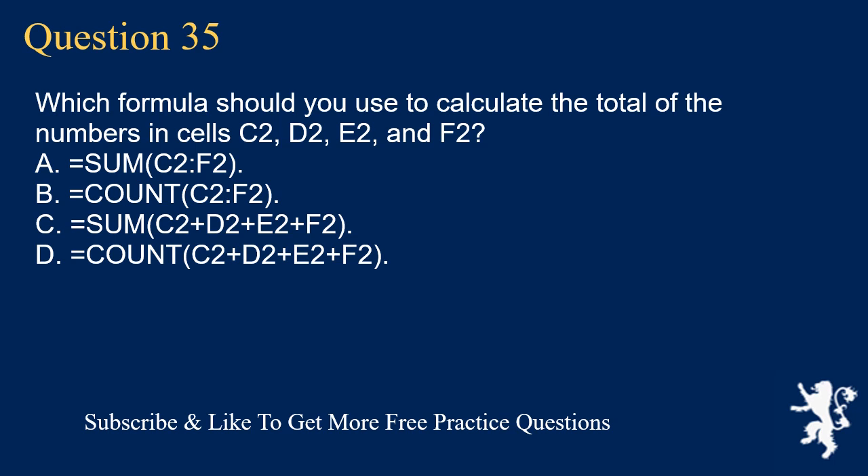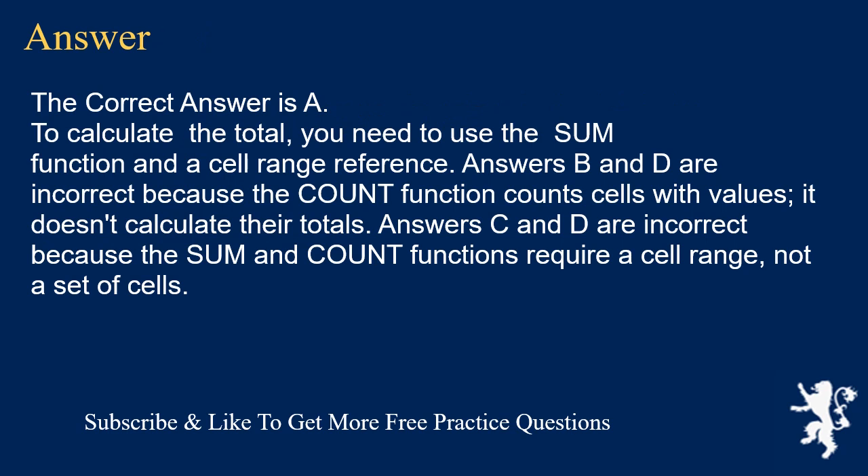Question 35. Which formula should you use to calculate the total of the numbers in cells C2, D2, E2, and F2? A. =SUM(C2:F2). B. =COUNT(C2:F2). C. =SUM(C2+D2+E2+F2). D. =COUNT(C2+D2+E2+F2). The correct answer is A. To calculate the total, you need to use the SUM function and a cell range reference. Answers B and D are incorrect because the COUNT function counts cells with values — it doesn't calculate their totals. Answers C and D are incorrect because the SUM and COUNT functions require a cell range, not a set of cells.